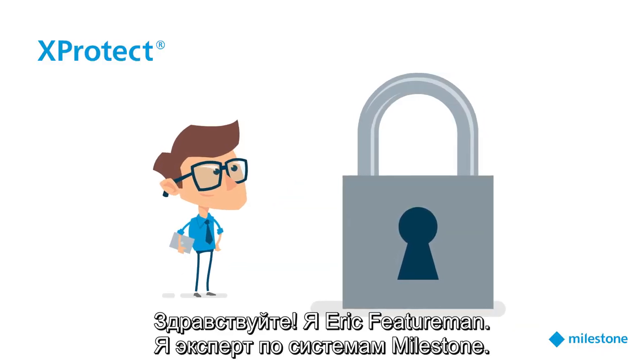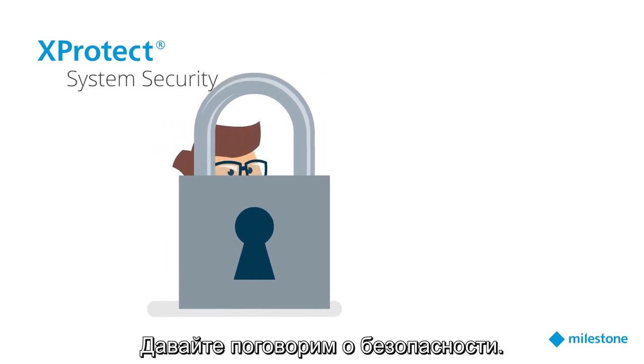Hi, I'm Eric Featureman, Milestone VMS expert. Let's talk about system security.